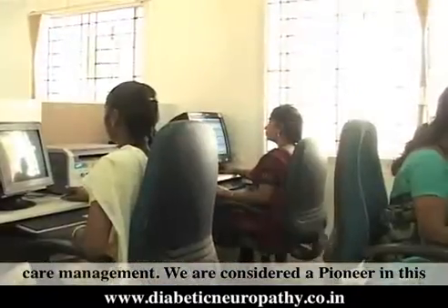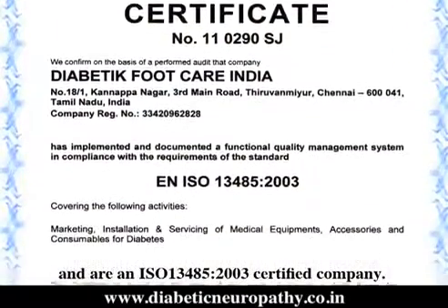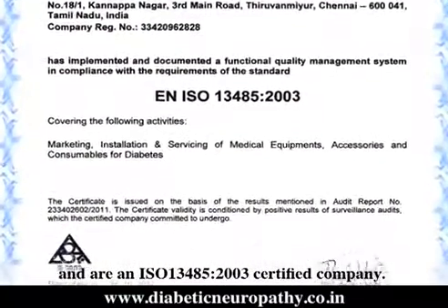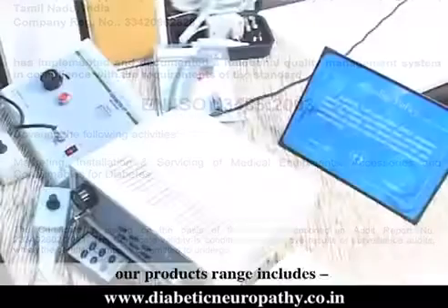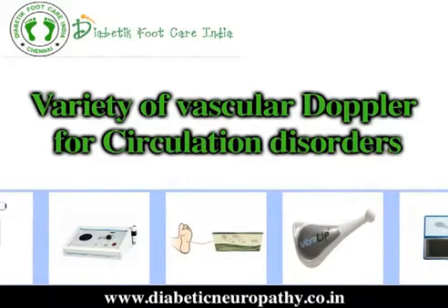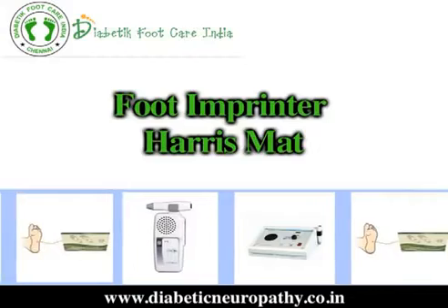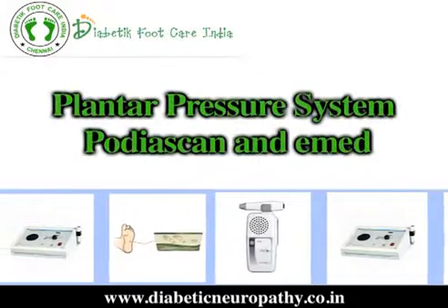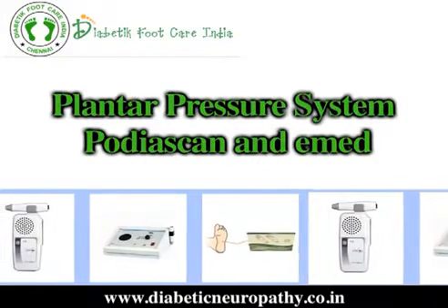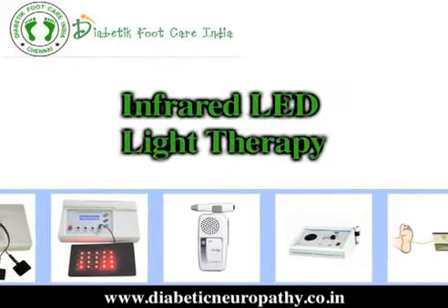We are considered pioneers in this diabetes segment and are an ISO 13485:2003 certified company. Our product range includes a variety of vascular Doppler for circulation disorders, neuropathic grading equipments, foot imprinter, harasmat, plantar pressure system, pod eye scan and e-med, neuromuscular stimulator therapy, and infrared LED light therapy.